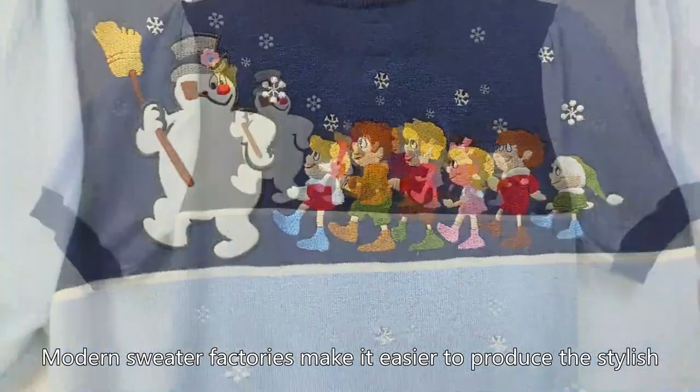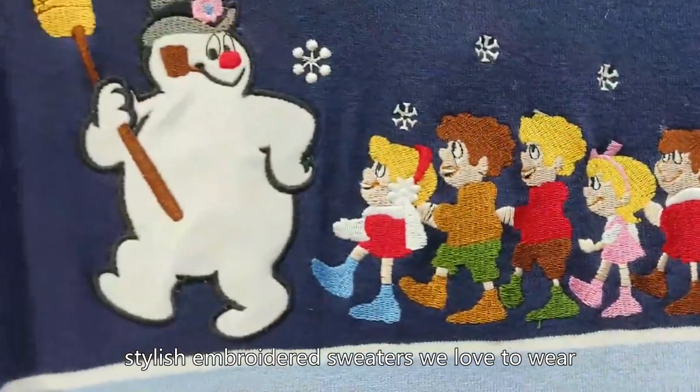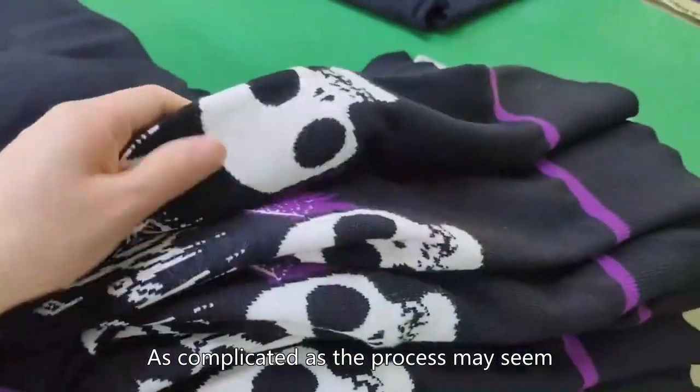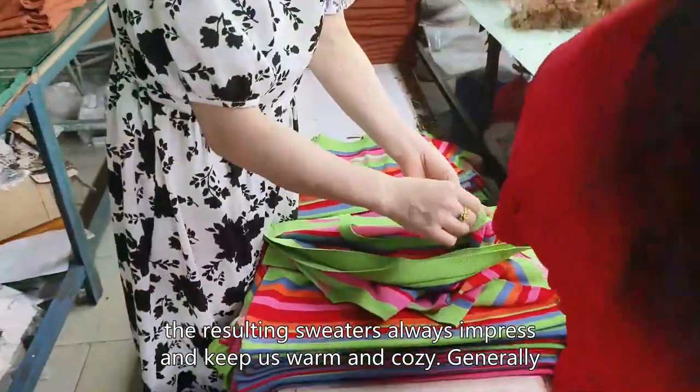Modern sweater factories make it easier to produce the stylish embroidered sweaters we love to wear. As complicated as the process may seem, the resulting sweaters always impress and keep us warm and cozy.